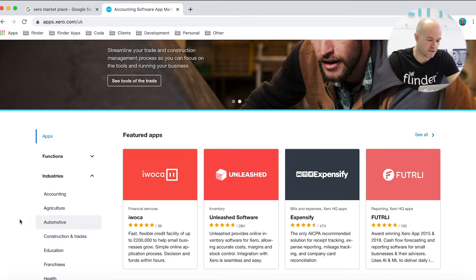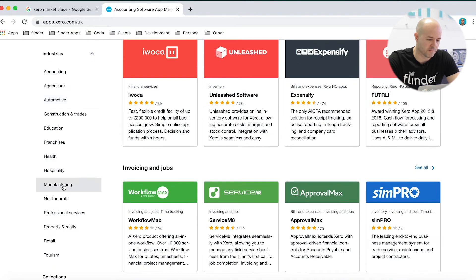Or you can actually search by industry. So if you are, for example, in a manufacturing business or a retail business, you can search by industry there.